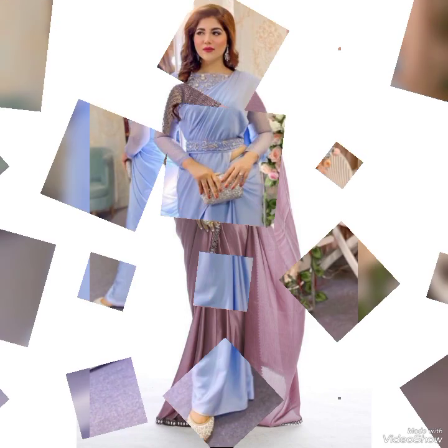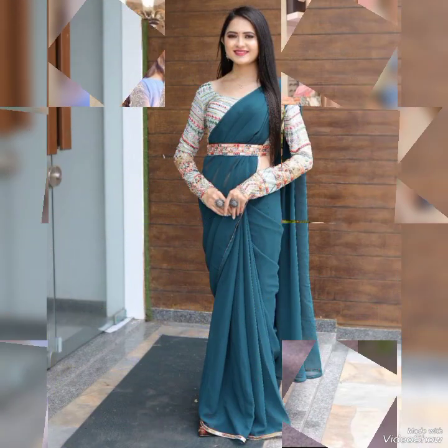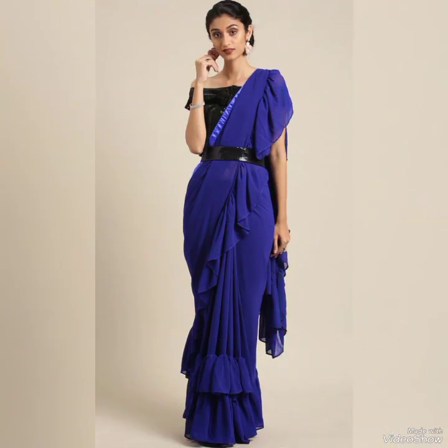They look great with a pair of statement necklaces and heels for a night out on the town. With so many styles and options to choose from, it's no wonder that saree designs are the popular choice among fashion-forward women.